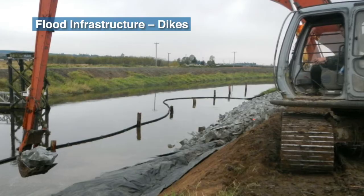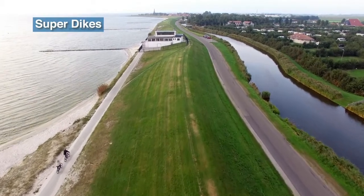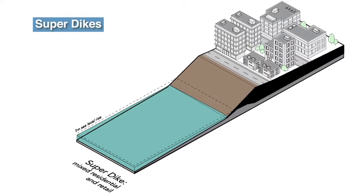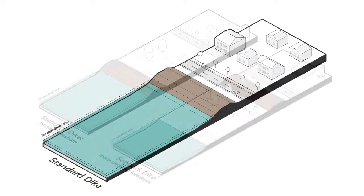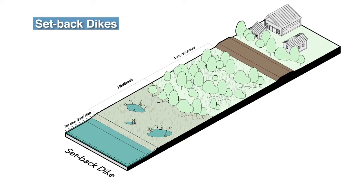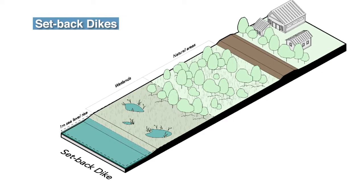Dike upgrades need to be considered along with other structural and non-structural measures. An alternative to traditional dikes is to look at super dikes or setback dikes. Super dikes, as being designed for global coastal communities, are higher, wider, and more expensive than traditional dikes, and are intended to be more resistant to failure and resilient to seismic activity. In the case of a river flood, setback dikes leave more room in the river channel for water to flow, which can reduce overall flood height. With setback dikes, flood-resilient land uses can continue along the shoreline, while buildings and other high-value assets are protected behind the dike.